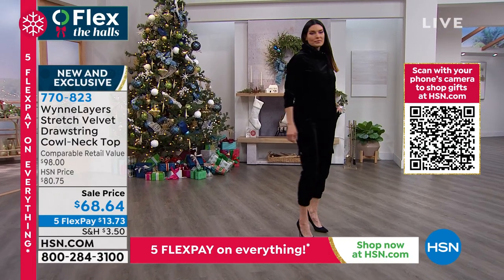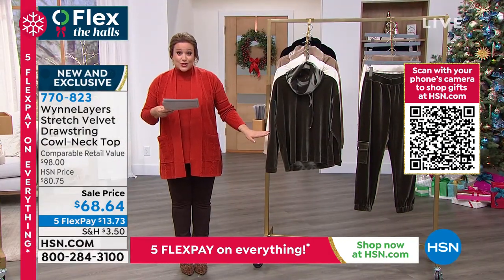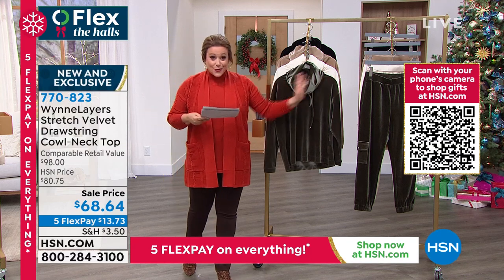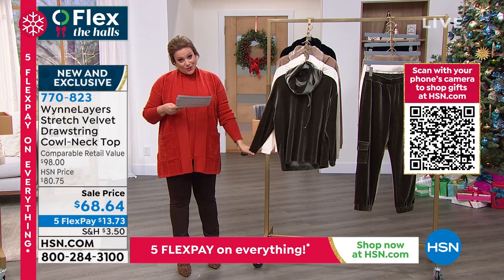And remember, with the five FlexPay, you're still at $31 on any debit or credit card if you want to get the cowl neck stretch velvet top and the cropped pant — that is the matching piece. So $13.73 gets it home. Just the best quality.